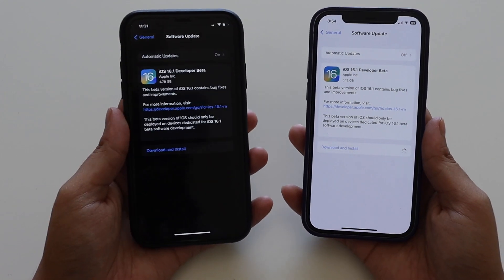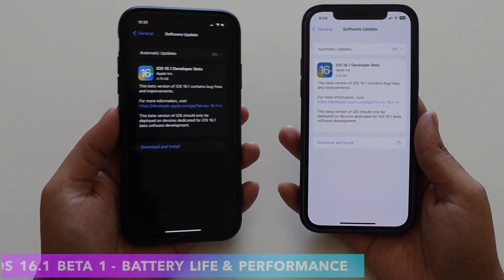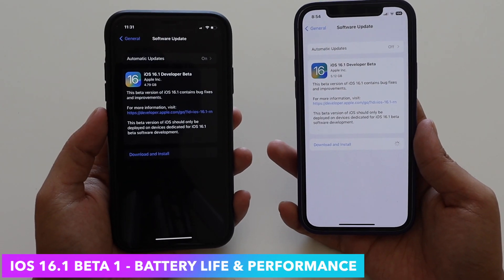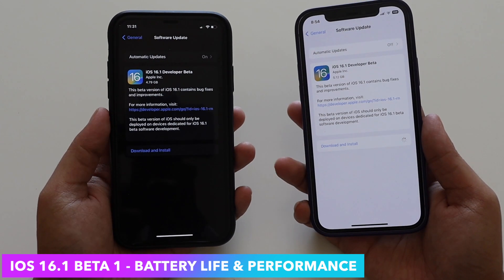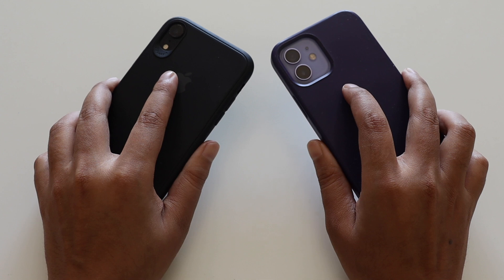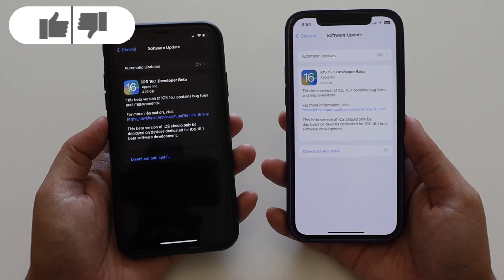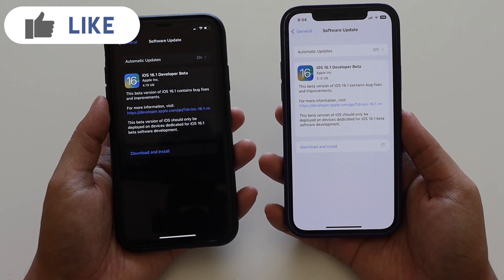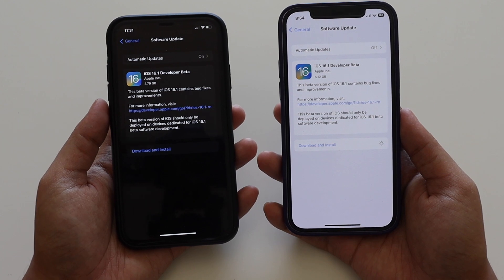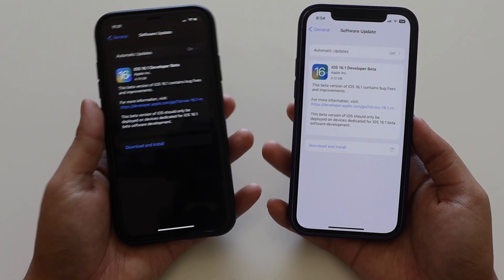Hey, what's up guys, I'm Lan here, welcome back to a new video on my channel. I've been using iOS 16.1 beta 1 for a couple of days, and in this video I'm going to talk about the battery life and performance. I have both iPhone 12 and iPhone 10R, and on both of these devices I've been running iOS 16.1 beta 1. We'll talk about battery, performance, and some bugs I've experienced.